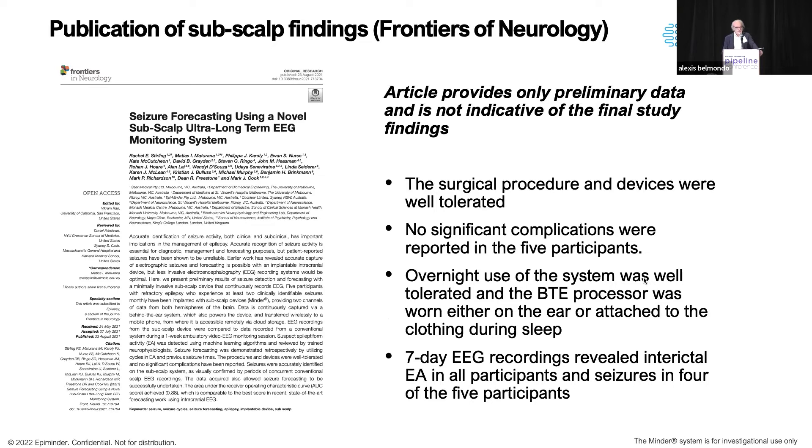Some of the data we've published — again, not the results of the study underway — but I can tell you that the procedure is well tolerated. Patients complain of very little discomfort, the scars are all under the hairline and behind the ear, and we had no significant complications from any of the devices. Most importantly, the devices can be worn overnight. Cochlear devices were designed to be used overnight, and there's a clip so patients can wear it on a collar. Patients wear them overnight, we have very good adherence, and we get great recordings confirmed by ambulatory video EEG monitoring at two or three one-week intervals.